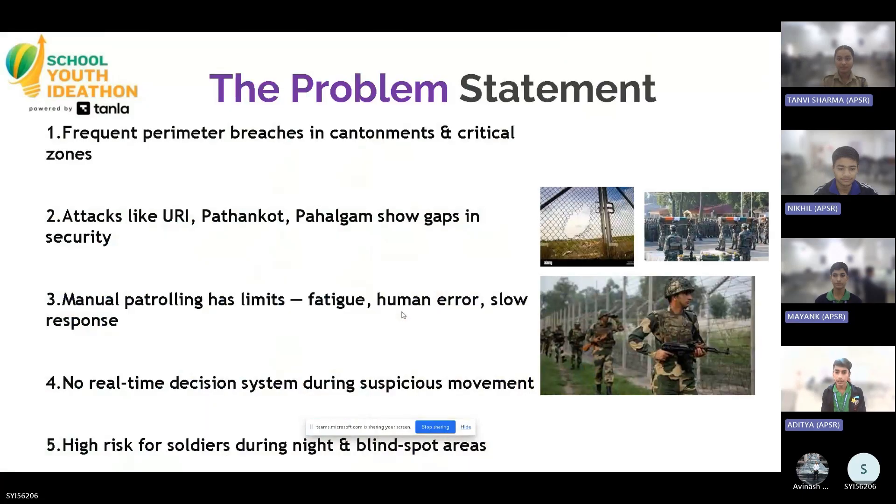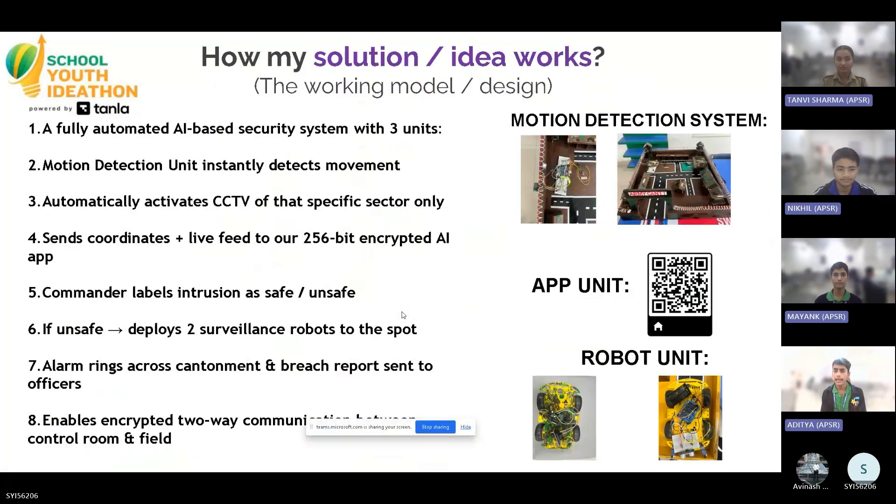Perimeter breaches and infiltrations in military cantonments and critical civil zones continue to be a major concern in India. Incidents like the Uri attack, Pathankot attack, and the most recent one, the Pahalgam attack, happened because manual patrolling has limits: fatigue, human error, and lack of continuous alertness.